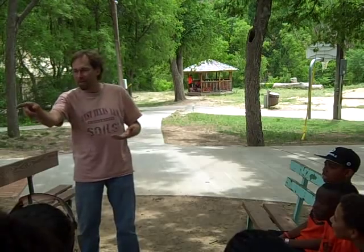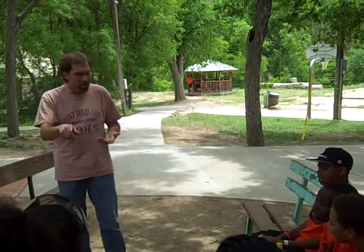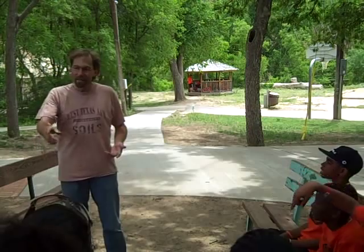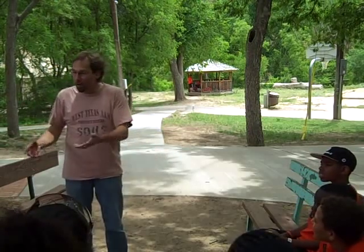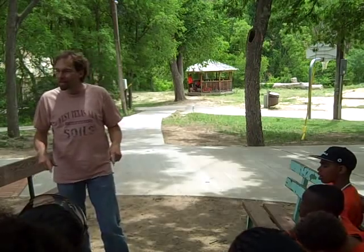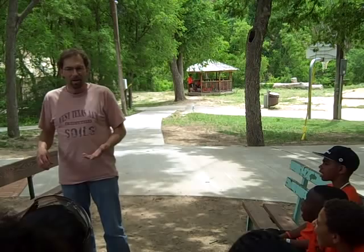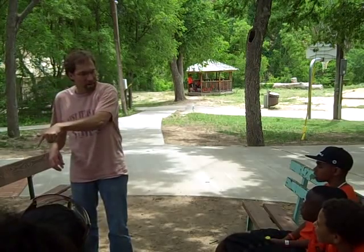I'm going to put some eggs on it. Where do I get eggs? From the chickens — from hens, which are chickens. But what do those chickens eat? They eat plants — grain, corn, things like that — that are plants that grow in the soil. And then I'm going to put some cheese on it. Where do I get the cheese? From the milk that I get from cows. And so they eat grass and grains that are plants that grow in the soil.